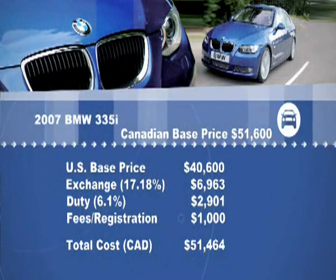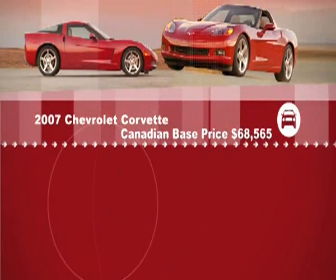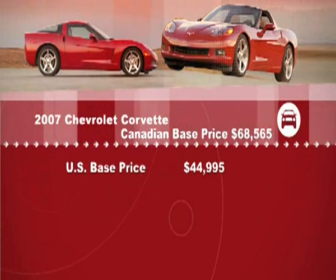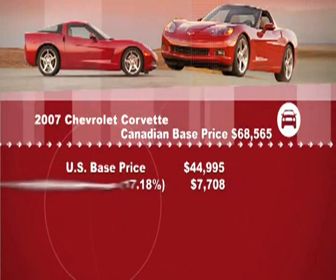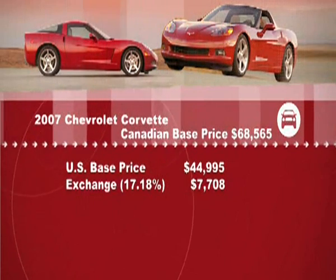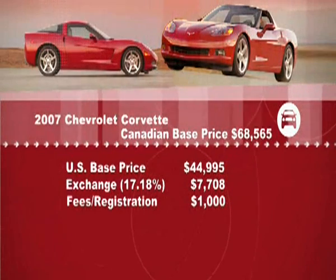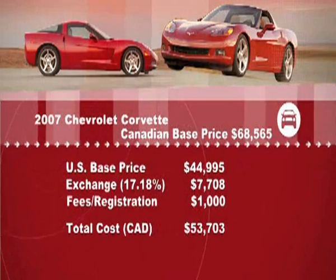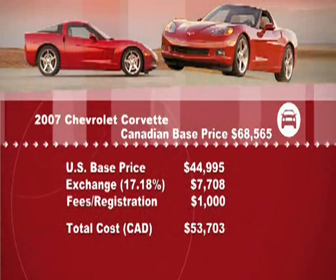But the same cannot be said for the Corvette. A Canadian base price on the Corvette is $68,565. The same U.S. base price is $44,995. Add in the exchange rate of $7,708 and the same $1,000 for fees and registration, for a total of $53,703 — a savings of almost $15,000. That's almost enough to go and buy a Matrix.